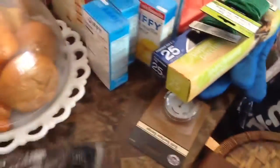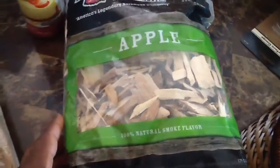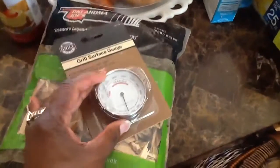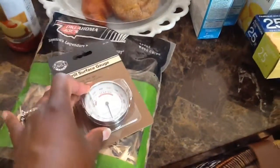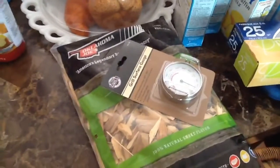We also stopped at Menards. We got some apple wood chips and a thermometer. Also got a bag of sunflower bird seeds and another kind of bird seeds.